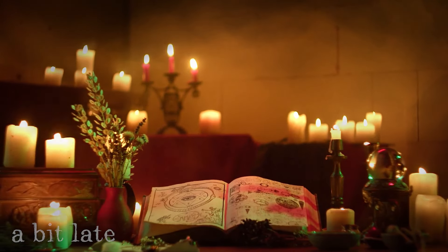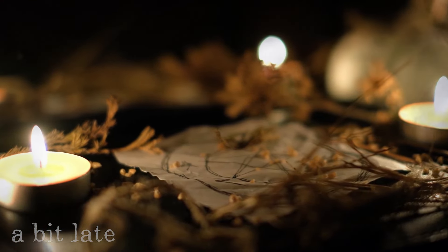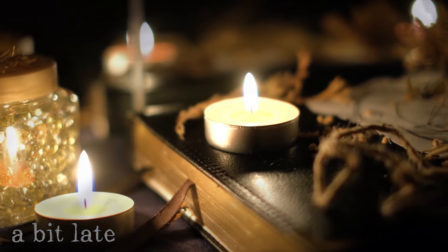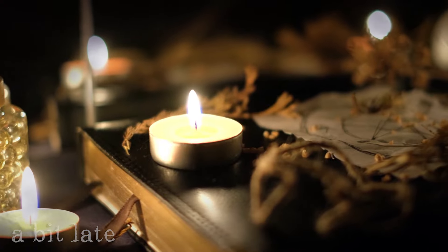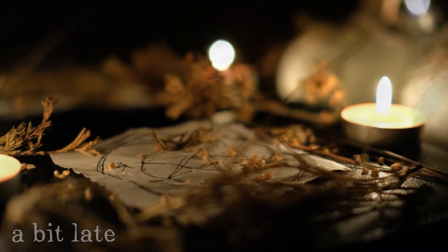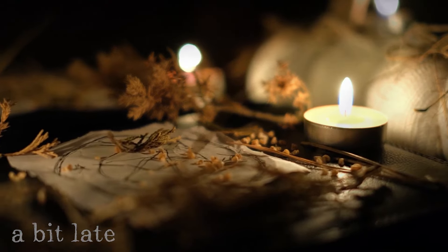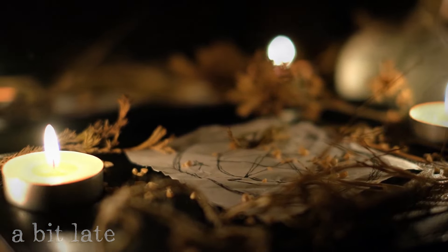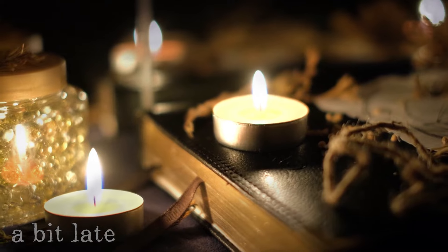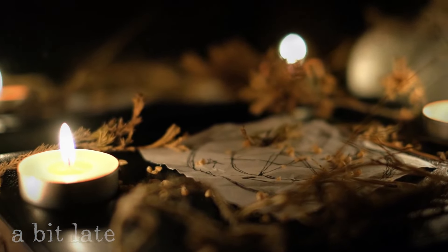Dumb Cake: Each one places a handful of wheat flour on a sheet of white paper and sprinkles it over with a pinch of salt. Someone makes it into dough, being careful not to use spring water. Each rolls up a piece of dough, spreads it out thin and flat, and marks initials on it with a new pin. The cakes are placed before the fire, and all take seats as far from it as possible. This is done before 11pm, and between that time and midnight, each one must turn the cake once. When the clock strikes twelve, the future wife or husband of one who is to be married first will enter and lay a hand on the cake marked with their name. Throughout the whole proceeding, not a word is spoken — hence the name, Dumb Cake.